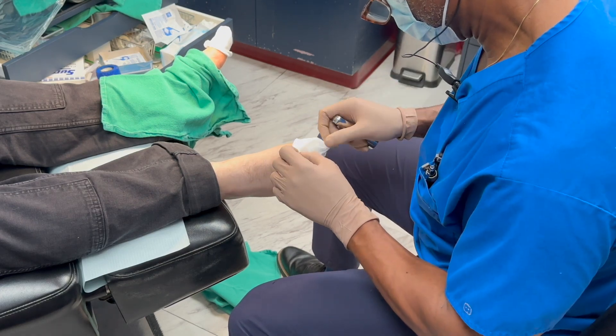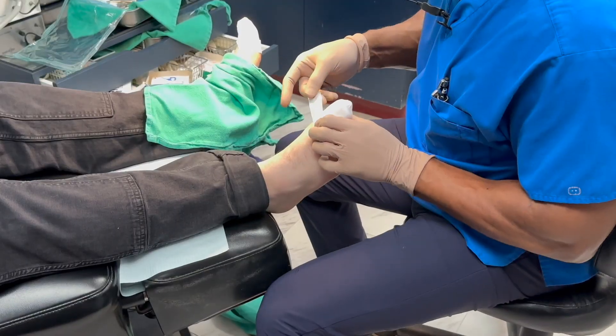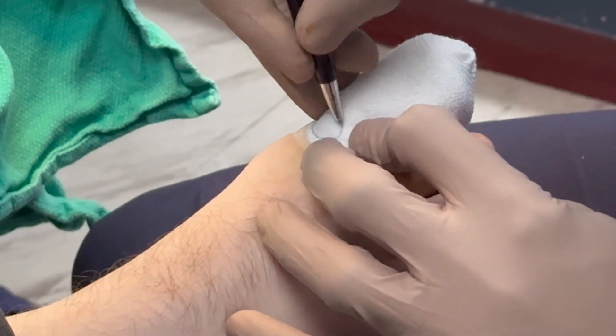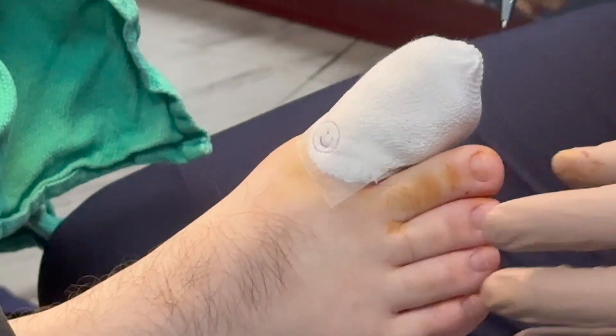Most people can get back to normal activities within a couple of days, but you should avoid tight shoes and keep the toe protected while it heals. If you have any concerns about pain or signs of infection post-operatively, you need to contact me right away. You will have scheduled follow-up appointments to make sure everything is healing well.